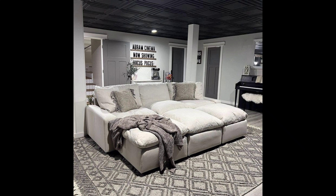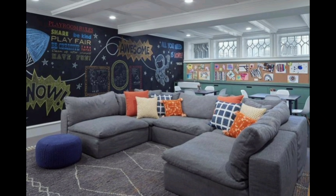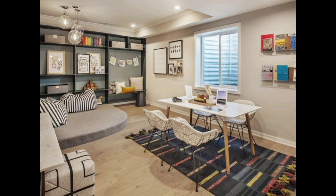Add some throw pillows and blankets to make it extra inviting, and don't forget a stylish coffee table to complete the look. Give your basement some personality with an accent wall — whether it's a bold color, textured wallpaper, or a gallery of artwork. An accent wall can be a focal point that elevates the entire space and is a great way to express your style.